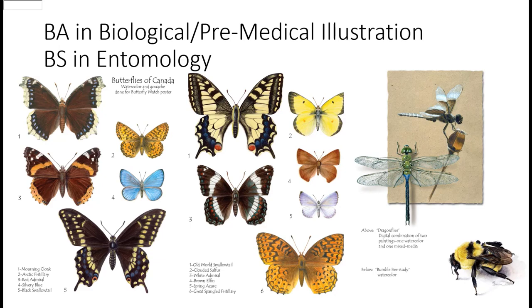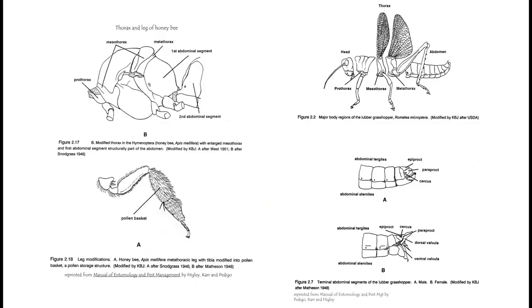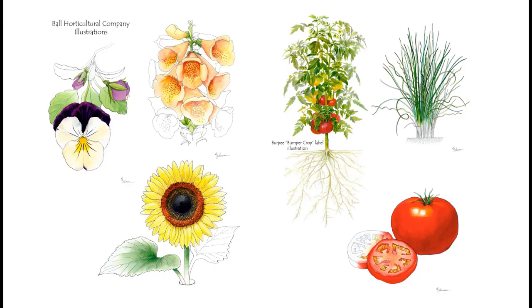The butterflies you see here I did for a Butterflies of Canada poster for a park up in Canada. Illustrations can also be used in textbooks and lab manuals. Here are some I did for the Manual of Entomology and Pest Management, showing the different parts of the honeybee and the grasshopper. Corporations will also use illustrations — seed companies, wine and tea companies, zoos, fabric designs, dish designs.